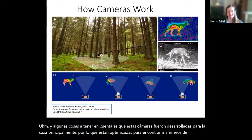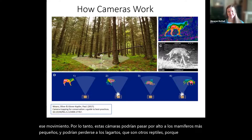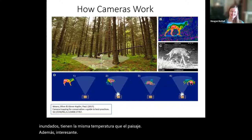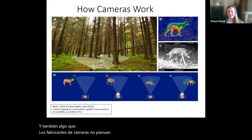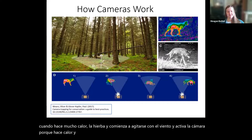These cameras might miss smaller mammals and reptiles like lizards because they're not warm-blooded — they're the same temperature as the landscape. Also, in the desert southwest when it gets really hot, grass starts waving in the wind and triggers the camera because it's hot and moving. So it's really common to see lots of blank photos, but hopefully within those blanks there are some animals.